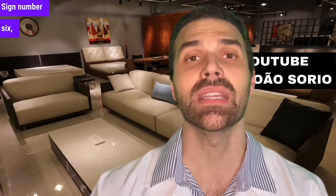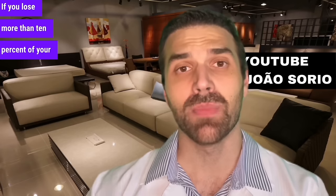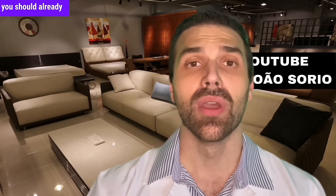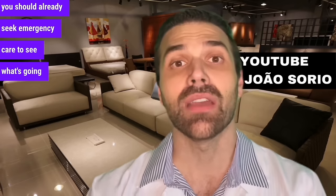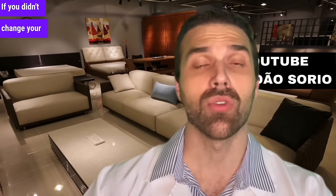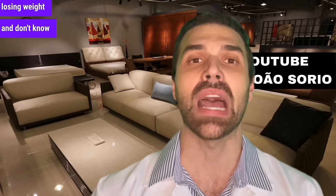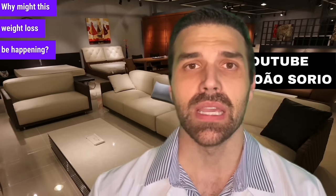Sign number 6: quick and unexplained weight loss. If you lose more than 10% of your body weight in less than a month, you should already seek emergency care to see what's going on. Of course, if there isn't a reason — if you didn't change your diet, you didn't start exercising — and you're simply losing weight and don't know why.